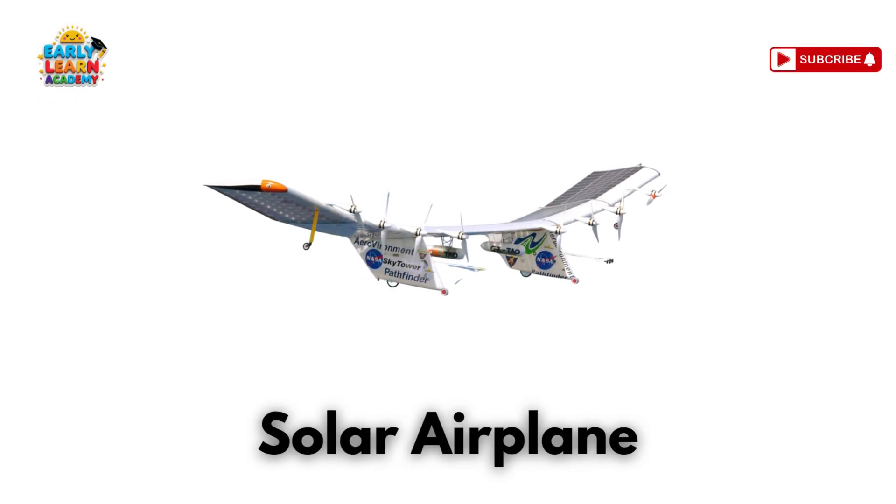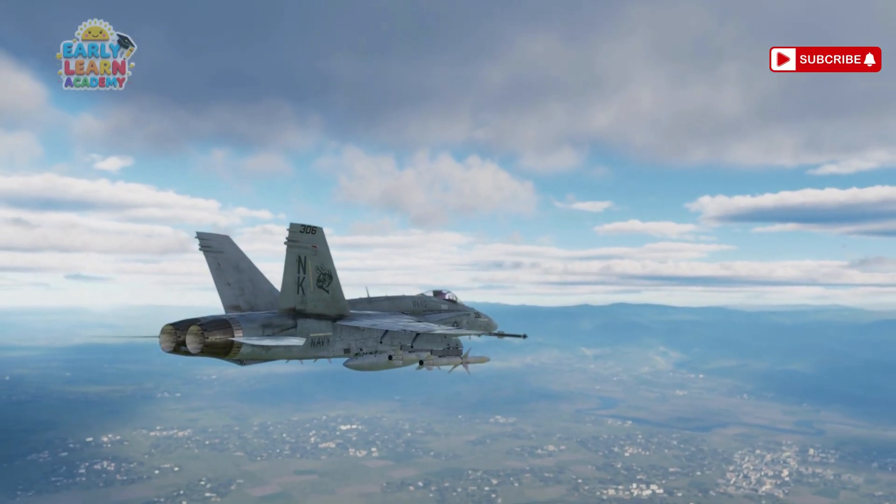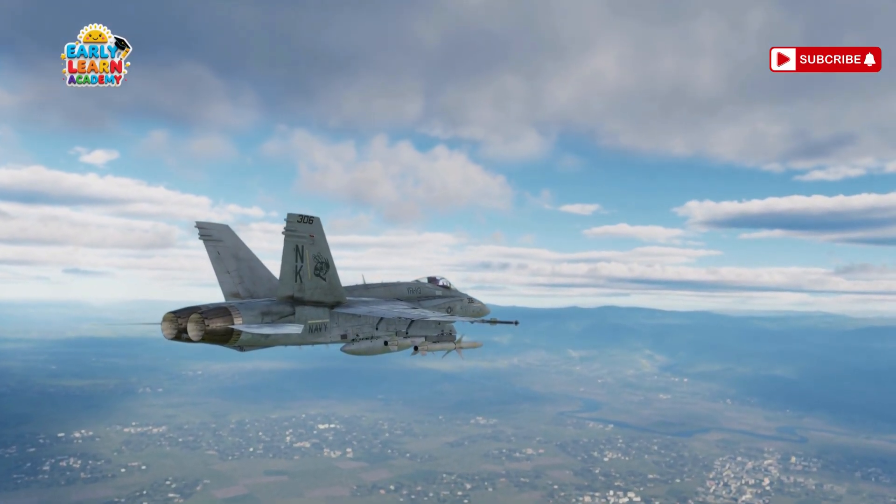This is a solar airplane — powered by the sun! It runs only on solar energy. No fuel needed!